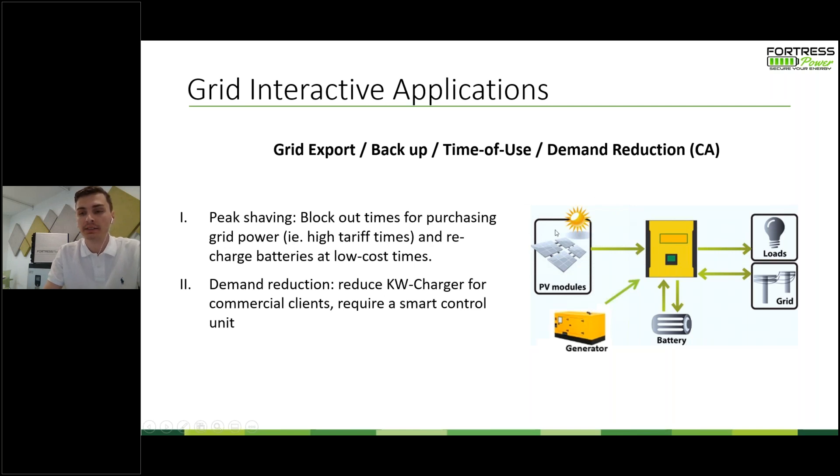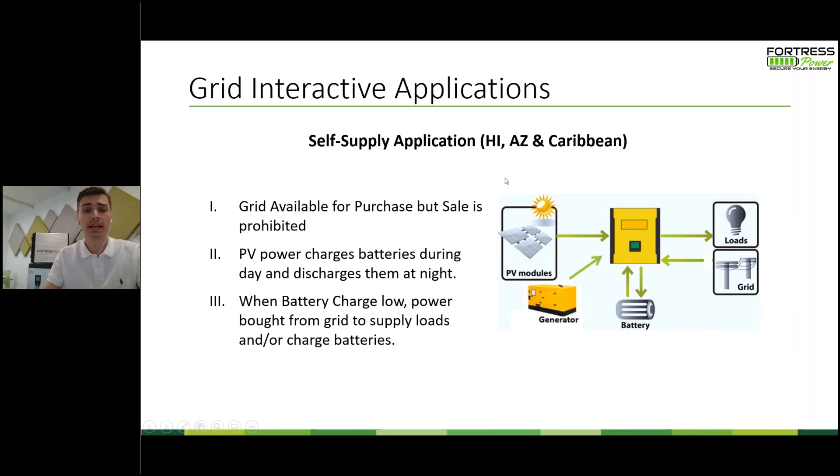Depending on the size of your battery, you can set it up for a whole home backup, though note it does require a rather large battery. In a time-of-use setup, the battery is charged from 9 a.m. to 4 p.m., and then at 4 p.m. the hybrid inverter is told to discharge to the loads so you can achieve maximum ROI for your battery bank. For the self-supply application, the grid is available for purchase but not for sale — any excess production that isn't going into a battery can't be sold back, so having a battery captures that excess PV production and discharges it for loads at night or at certain times of day.